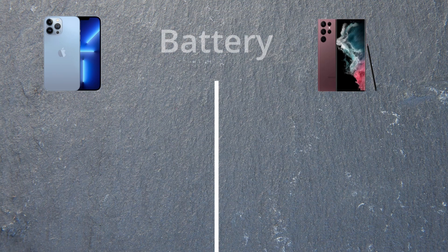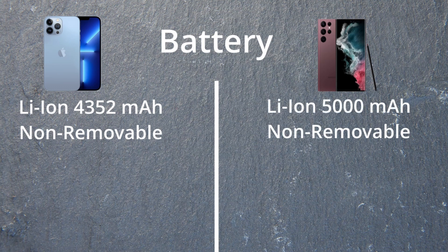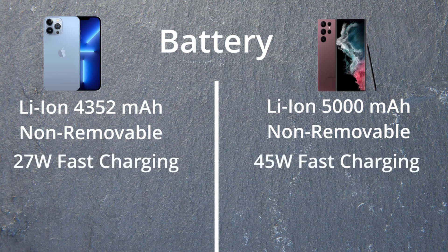For battery, the iPhone has a 4,352mAh non-removable battery, while Samsung has a 5,000mAh non-removable battery. Fast charging is 27 watts on the iPhone and 45 watts on the Samsung. Everything else is pretty much the same — the iPhone does have MagSafe if you're into that.